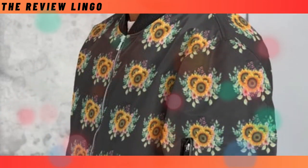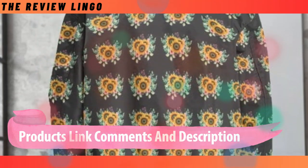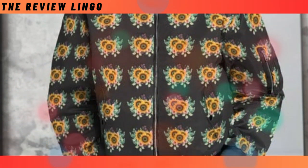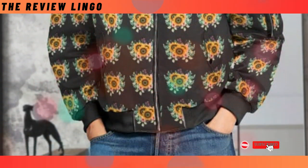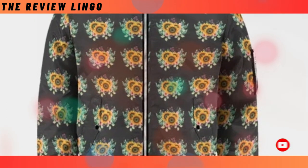Sleeve Pocket Bomber Jacket. Stay warm in style with our latest outerwear obsession, the Bomber Jacket. Engineered for ultimate warmth and comfort, it effortlessly elevates your style game while keeping you snug in the chilliest weather. Versatile and trendy, it's the perfect addition to any outfit.